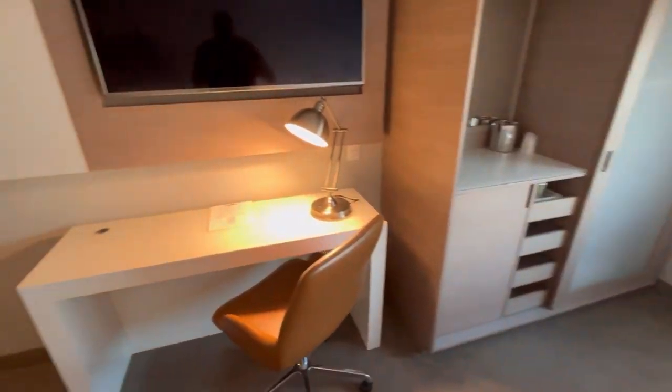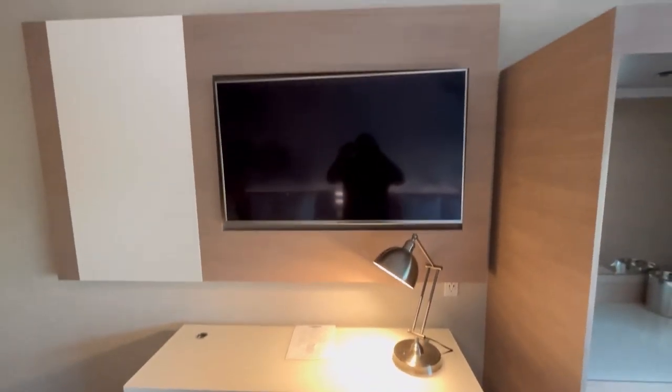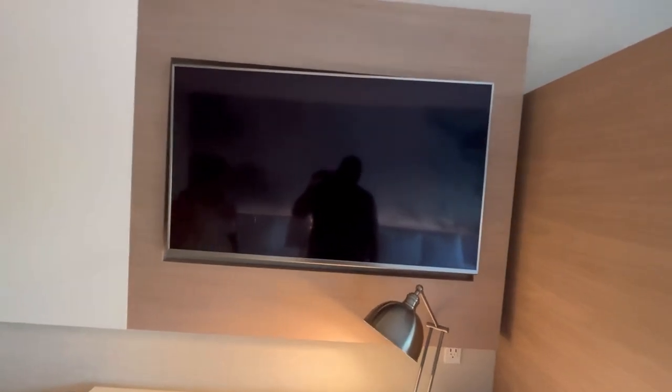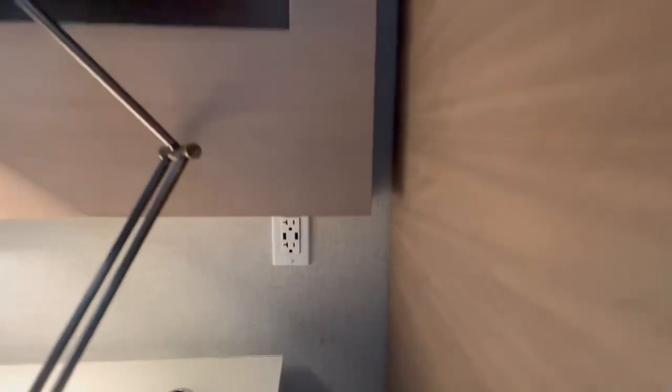For those of you who like to work, there's a working space here that's very modern and plush-looking. The TV is mounted into the wall — it's a nice-sized LG television, which looks really good. They actually have more USB chargers here too. What do you know about that?